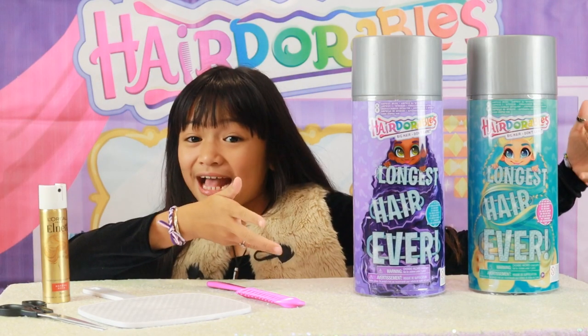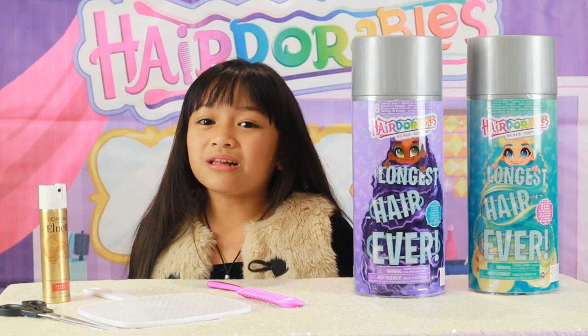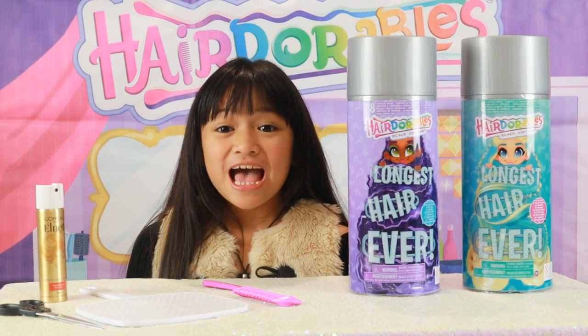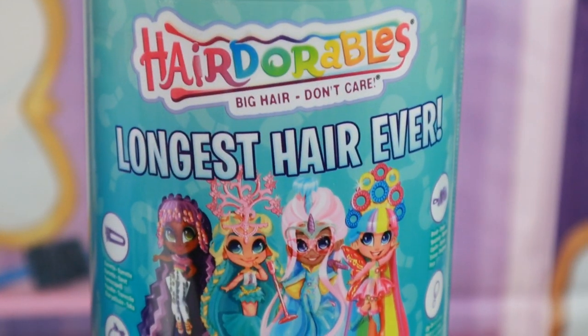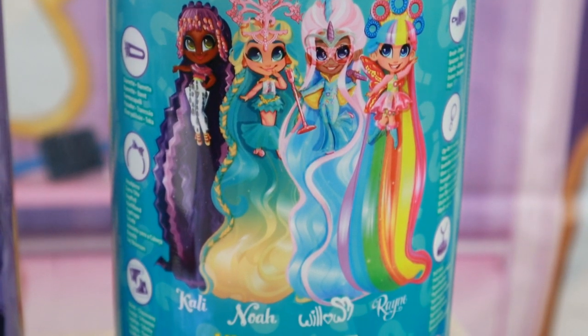The Big Hair Don't Care Besties are back, with bigger, well, longer hair than ever. These hair durables have fashionable nude looks and even more hair to brush and style. The Hair Durables Longest Hair Ever dolls feature 10-inch long looks that are perfect for trying out new and creative hairstyles.